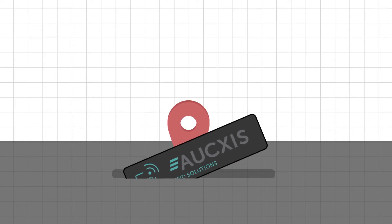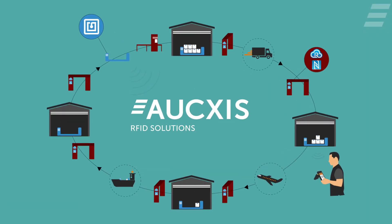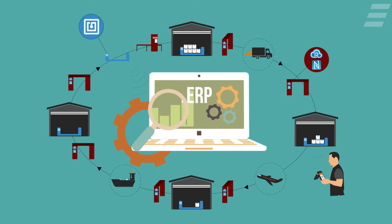No complex infrastructure needed — just stick tags in the ground. We ensure seamless integration with the customer's warehouse management system and ERP software.